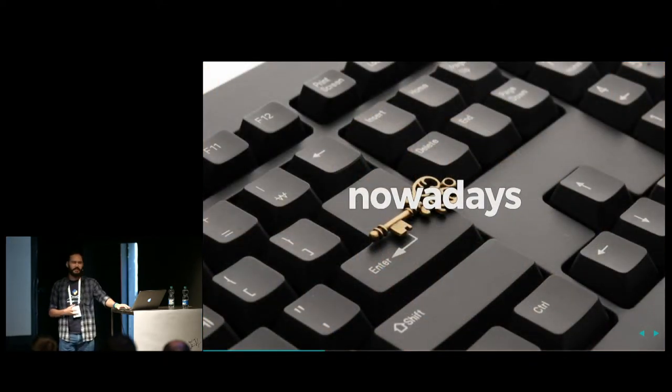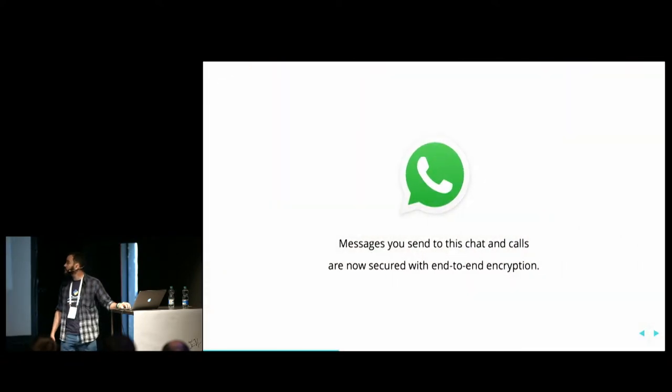Nowadays, we have evolved our crypto solutions and it gets pretty complicated. In Brazil, we use WhatsApp a lot. So we started getting the message: 'All the messages you send in this chat and calls are now secured with end-to-end cryptography.' And most people don't know what cryptography is. I've heard people saying, 'Your messages are now encrypted, you must be careful — the government is watching you.' That's not the case. The encryption is there to protect you.